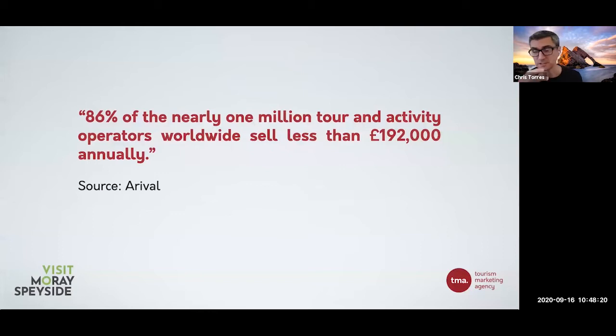Just to highlight why direct bookings are important at the moment - this is aimed at tour operators but it's the same for pretty much any travel business. About 86% of the tourism activity sector sells under £192,000 annually. So most businesses are small - they make less than £200,000 a year and probably a lot lower than that in some cases. The amount of money you have to play with in terms of commissions, marketing, and all these other things is going to be limited, but maybe not quite as limited as you think in terms of direct channels.